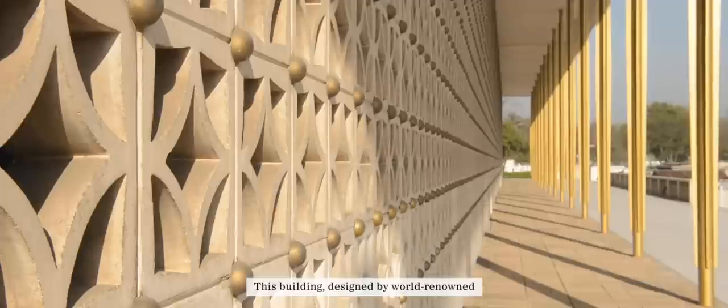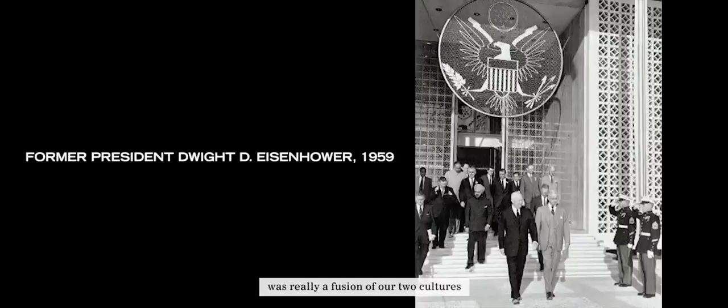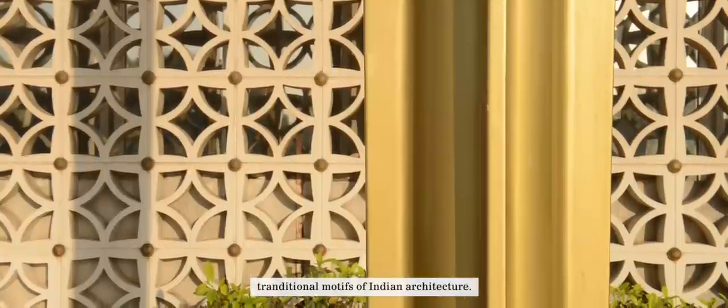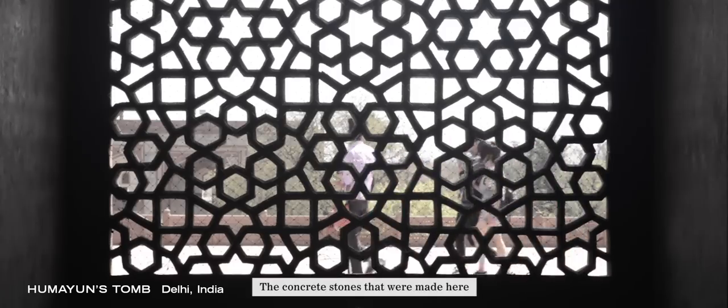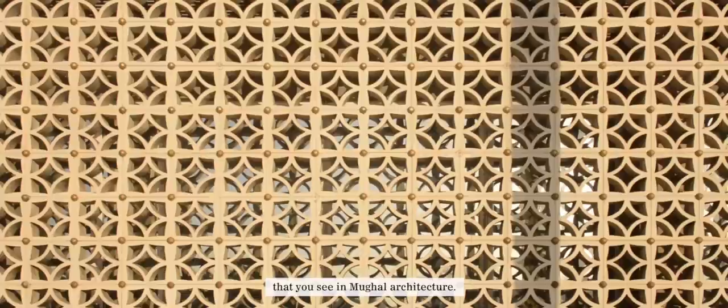This building, designed by world-renowned architect Edward Durrell Stone, is really a fusion of our two cultures, because he sought to bring together American modernism and some of the traditional motifs of Indian architecture. He had visited the Taj Mahal and other places in India, and you'll see that sensitivity in the architecture — the concrete stones made here on site, made to look like the jali work that you see in Mughal architecture.